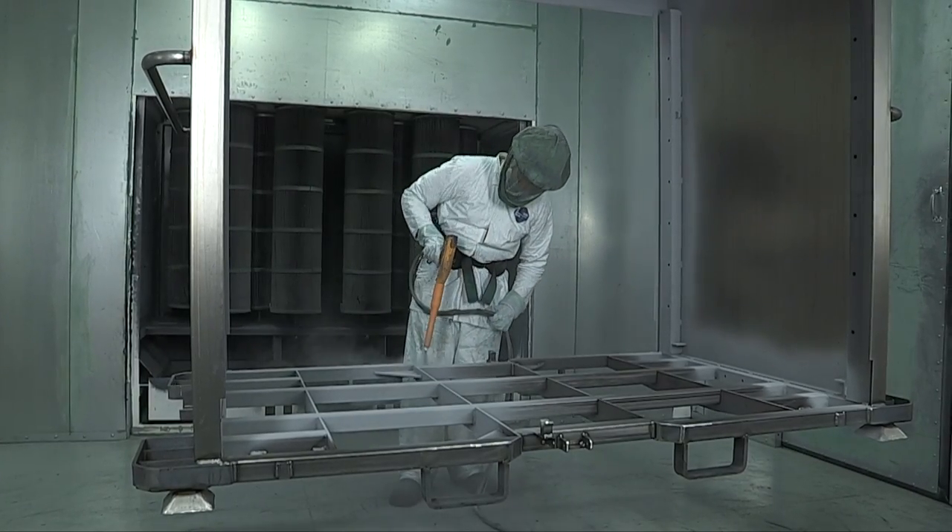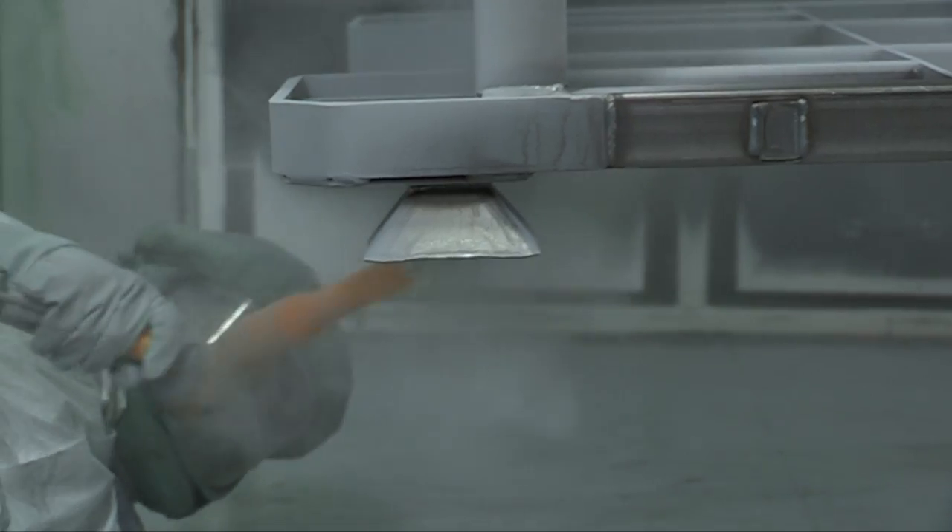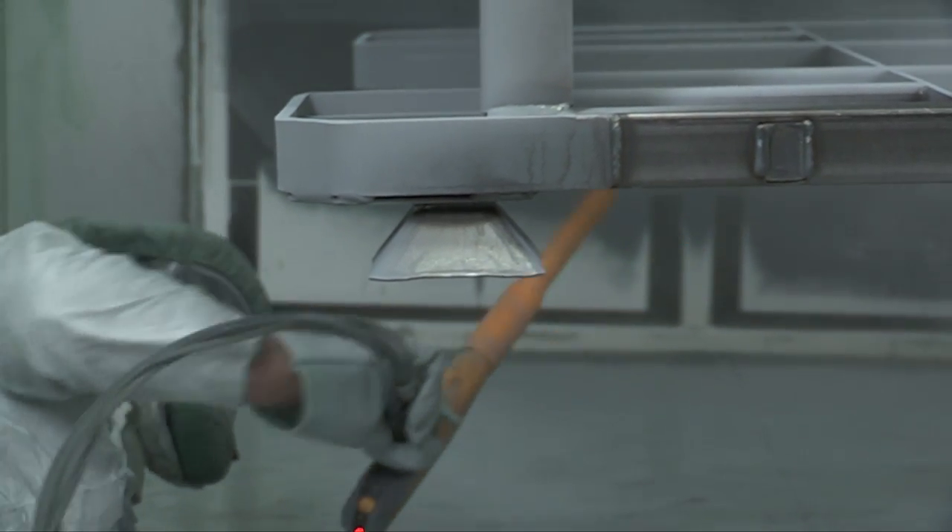With the help of a grant from the Minnesota Pollution Control Agency, Valley Craft recently switched from solvent-based paint to powder coating, which is better for their business and the environment.